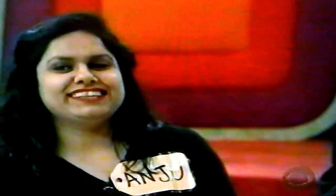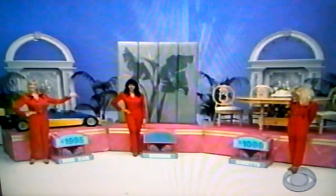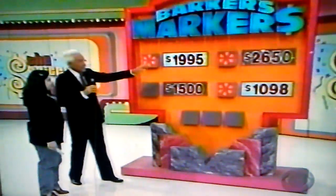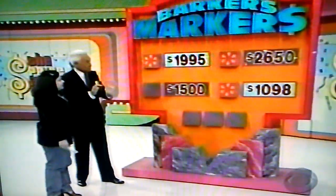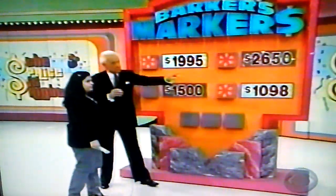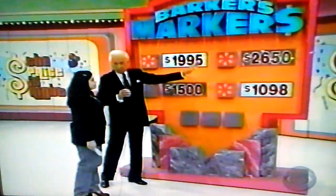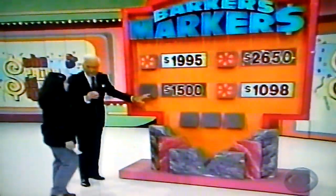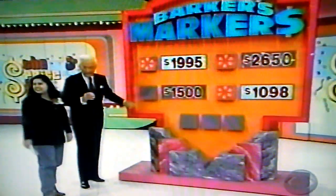Very well — two of those are right. In 1995, you have the car right. 1098, you have the dinette right. Now the two that you have left are $1,500 and $2,650 — a big discrepancy there. You have the marker by $2,650. If you believe that screen is indeed $2,650, leave that marker there. But if you believe the screen is actually $1,500, you should move it down there.